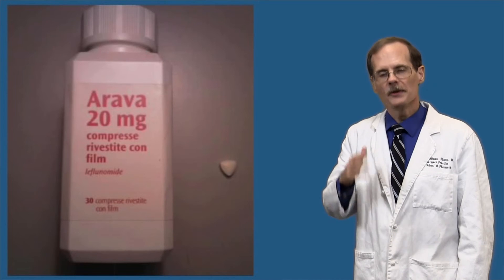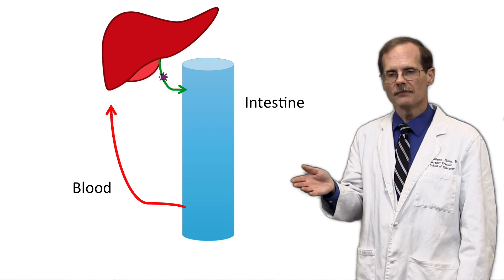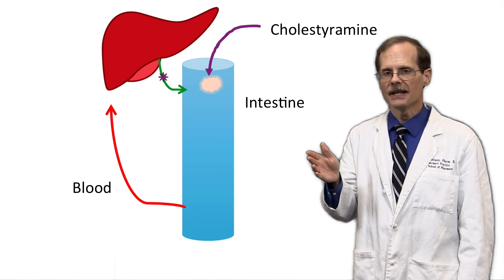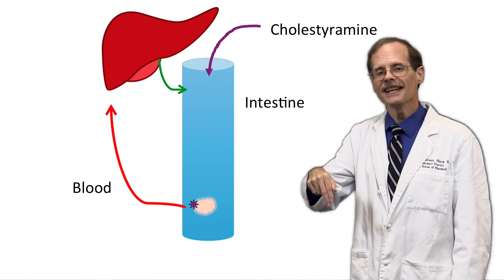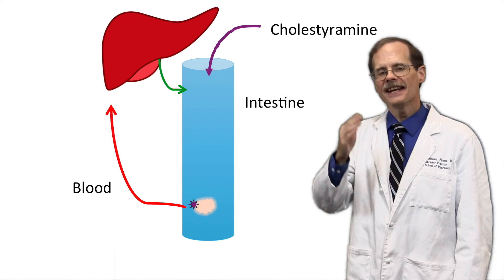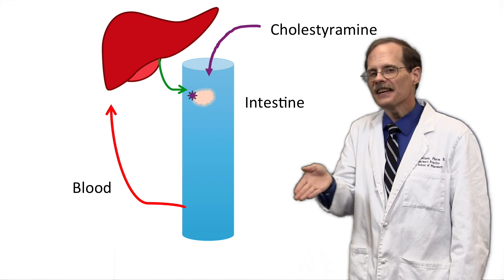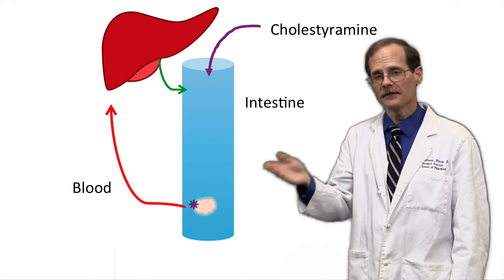An interesting trick with enterohepatic circulation can be done with leflunomide, which is a drug used for rheumatoid arthritis. Leflunomide undergoes enterohepatic circulation. If a patient is having adverse effects from the drug and the clinician wants to try to get it out of the patient as quickly as possible, they sometimes give the patient cholestyramine by mouth. Cholestyramine isn't absorbed from the gut, but as it passes through, the leflunomide that's being excreted in the bile back into the duodenum gets trapped onto the cholestyramine. Then as the trapped drug passes down the intestine, instead of getting reabsorbed like it might normally do, it passes out unabsorbed into the feces.